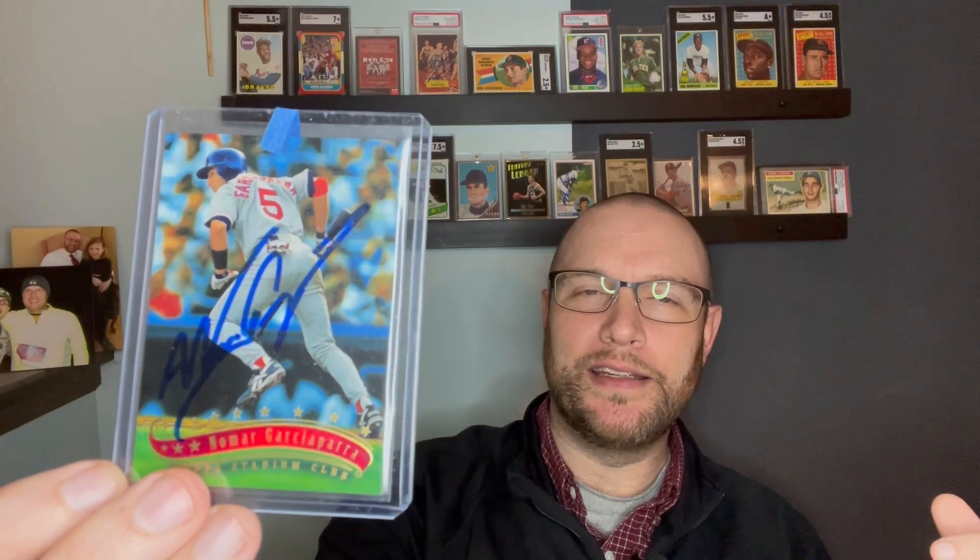This Nomar 1997 autograph — it's not a rookie, but Nomar is one of those guys I'll basically take any autograph of in a Red Sox uniform. This is my third Nomar auto. Nomar was one of my favorite players for about seven years — his first seven years with the Red Sox. Just should have been a Hall of Famer, probably took steroids, got injured, flamed out too early.